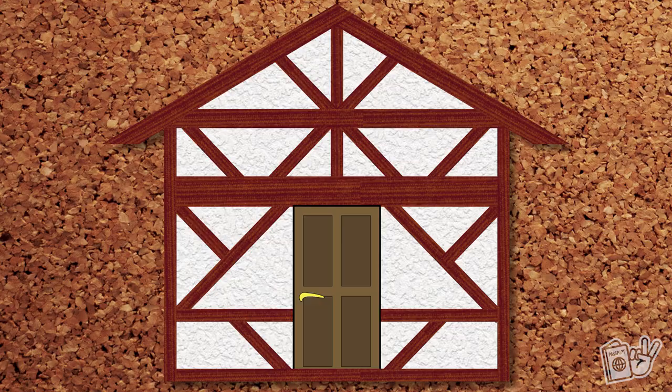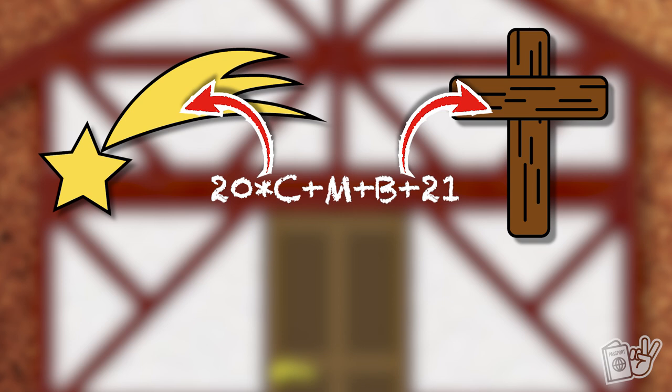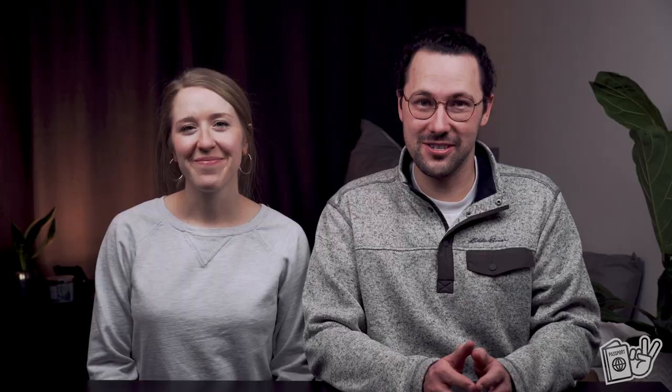After some investigative work and being surprised on January 6th with people posting online about carolers coming to their house and writing on their doors — we've never actually been visited by carolers ourselves — we learned that these equations deciphered are actually blessings on the homes for the upcoming year. The numbers at the beginning and end are the new year. The asterisk is actually a star representing the Bethlehem star, and the plus signs are representations of crosses. The CMB stands for Christ Mansionem Benedicat, Latin for 'may Christ bless this house.'